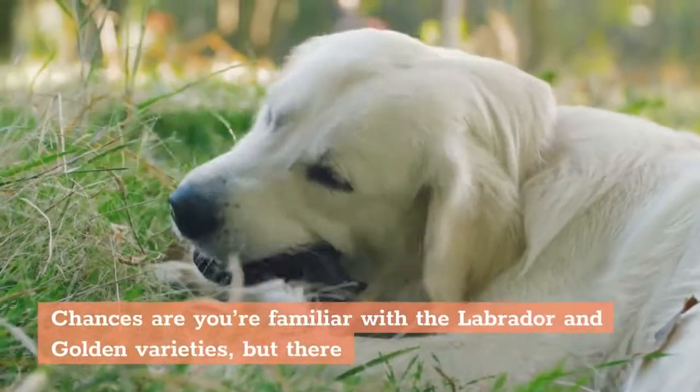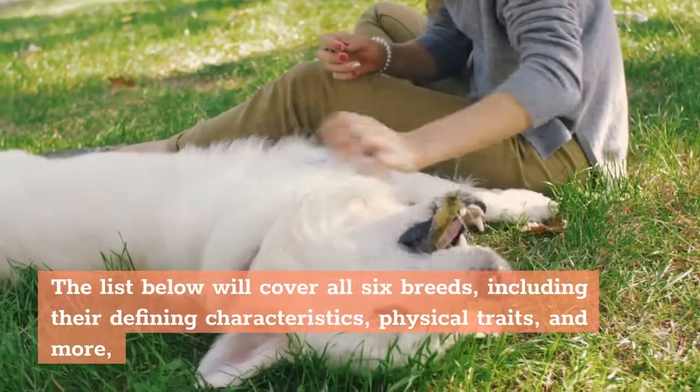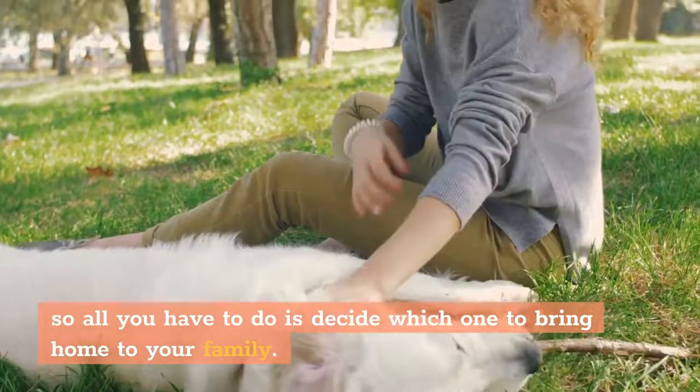Chances are you're familiar with the Labrador and Golden varieties, but there are a few other breed options out there that are worth considering. The list below will cover all 6 breeds, including their defining characteristics, physical traits, and more, so all you have to do is decide which one to bring home to your family.